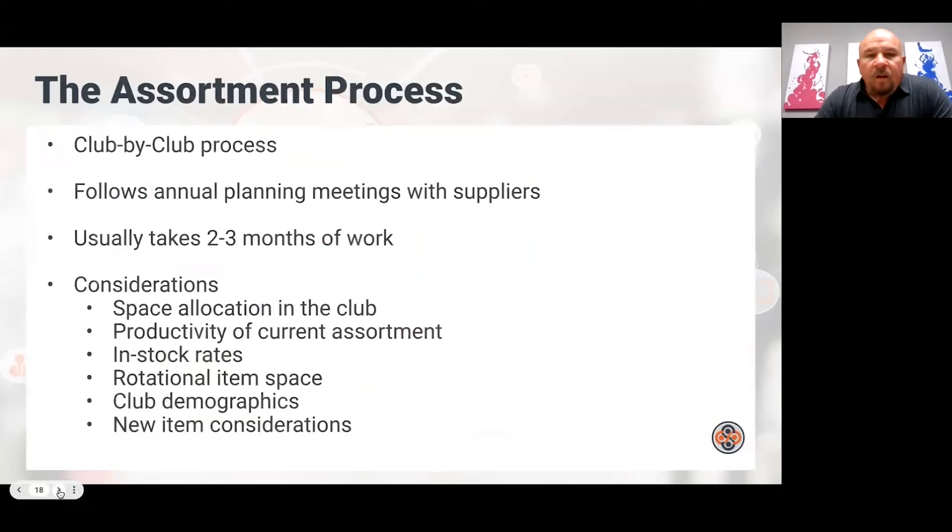On the assortment process: this is a club-by-club process. Generally you have annual meetings with suppliers; once they present all the new items and the distribution they want, you work with your category advisors — usually takes two to three months. You go club by club, item by item to the point of almost snow blindness. First you look at how much space you have in the club and whether you're over or under-SKUed. Then: what's the productivity of your current assortment, what are in-stock rates, how much space will you hold back for rotational items, what are the club's demographics, and any new item considerations.